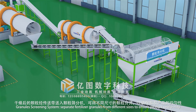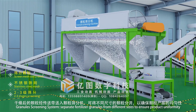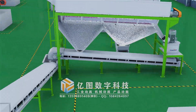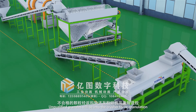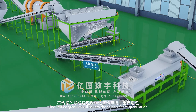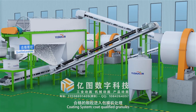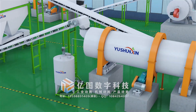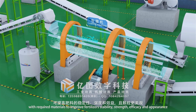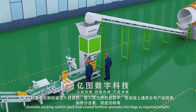The granular screening system separates fertilizer granules of different sizes to ensure product uniformity. Unqualified granules are sent to the crusher for regranulation. The coating system coats qualified granules with required materials to improve fertilizer stability, shelf efficacy, and appearance.